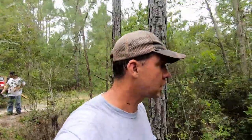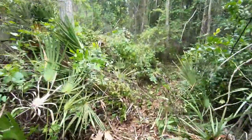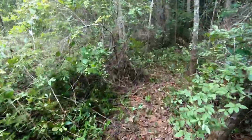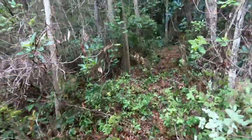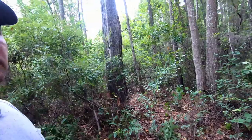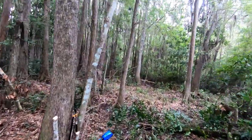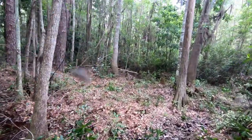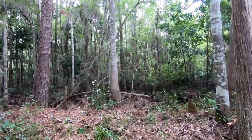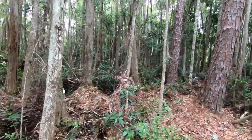Putting up feeder number two. We found a nice spot - a big cypress head, with a little dry area on the edge of it. We basically made a trail about 30 yards through thick woods going right to the tree where we're going to put the stand, which is on that big pine tree. The feeder is going to hang right between these two big trees, same as the first one, and we'll have a nice view of the whole swamp.